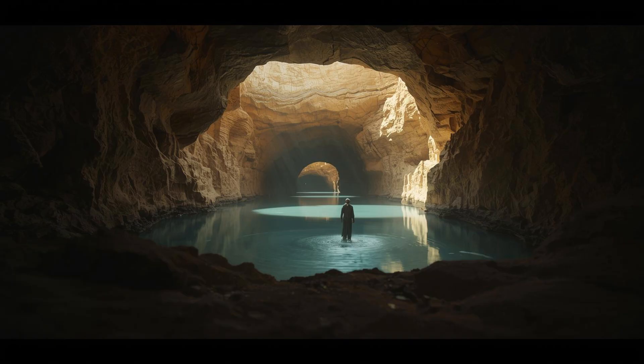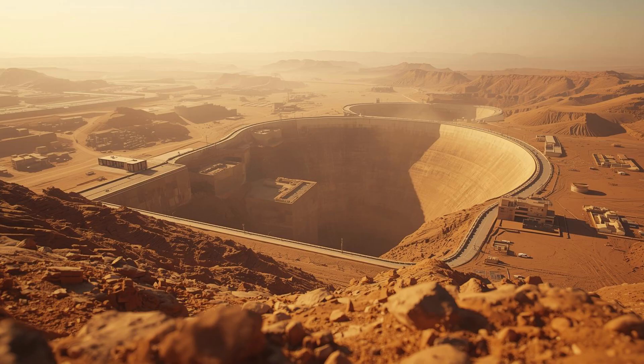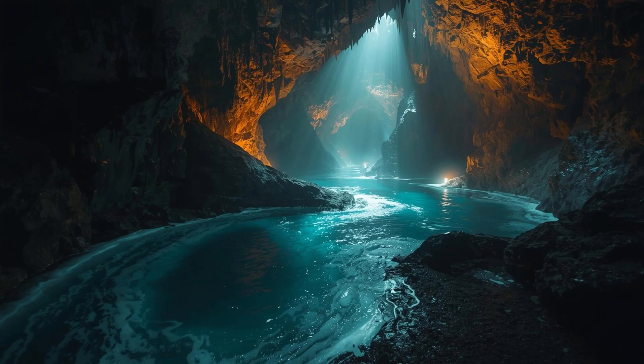But here's where things get really interesting: those dams are actually just the backup plan. Saudi Arabia's real water source isn't above ground — it's deep below it. We're not talking about underground rivers; we're talking about underground lakes.